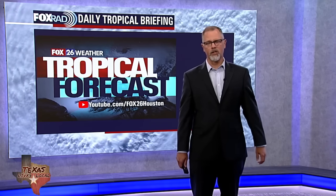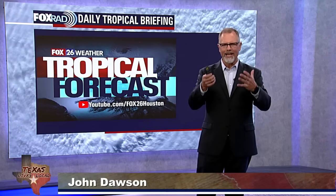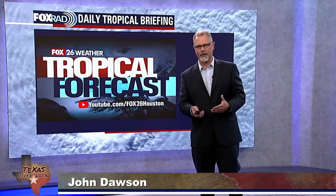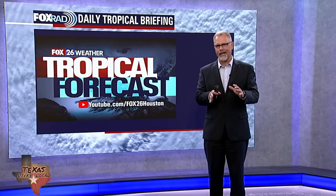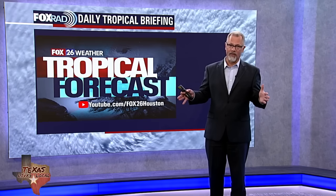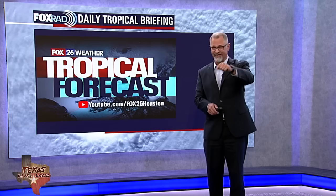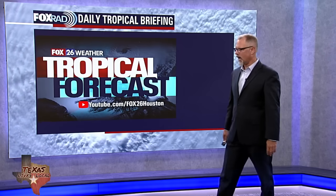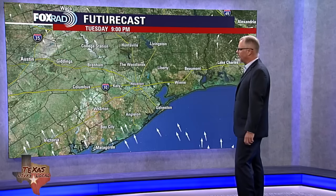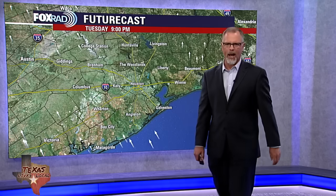Welcome back for our tropical update. I'm Fox 26 meteorologist John Dawson, and this is where we get to dive into things and talk a little bit more in detail about what's happening out there in the tropics. We've been talking about a wave that's out in the Atlantic — spoiler alert, we're done with that one — but there are some other things we're curious about that are actually closer to home, closer to the United States than what was out in the Atlantic.